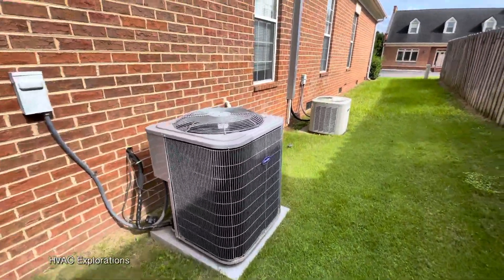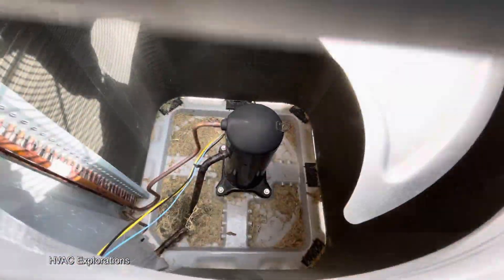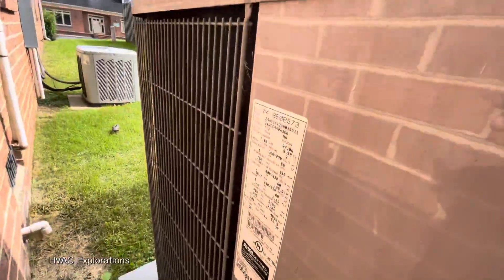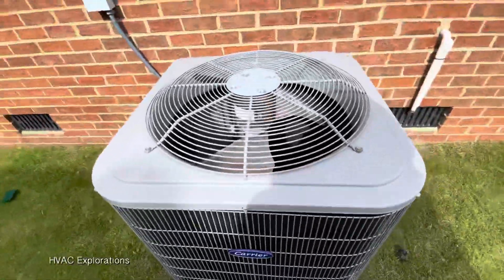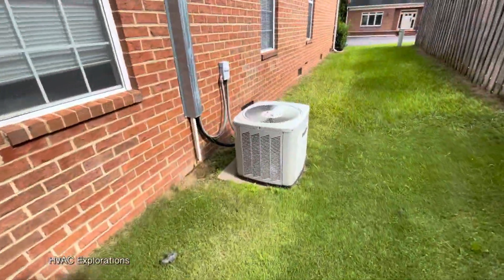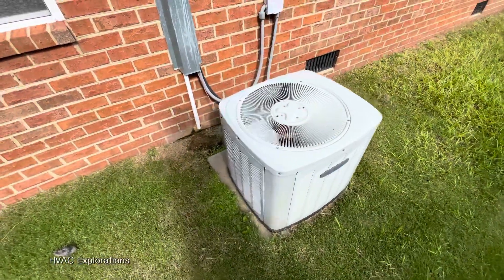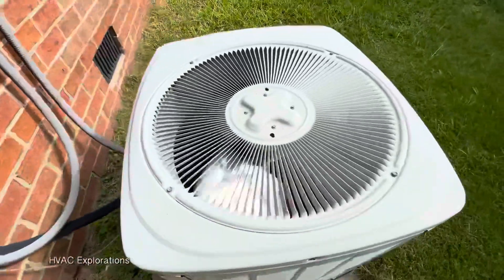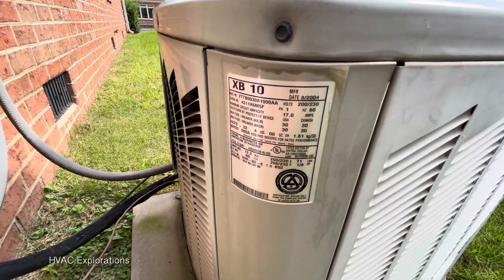We have a Carrier Comfort and a Trane XB. 2018, 2018. A little Trane XB — 2004, two-and-a-half ton. Tens here.